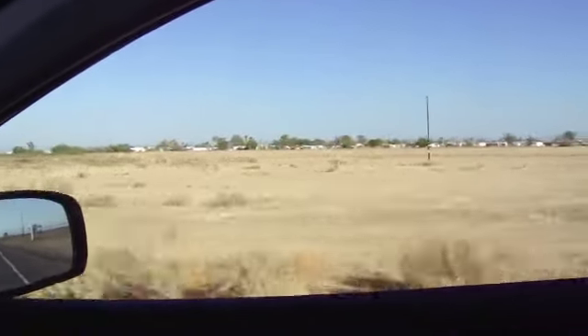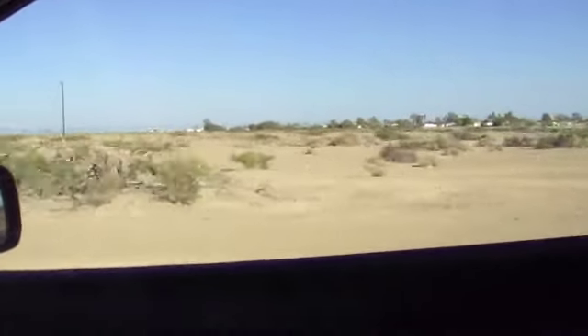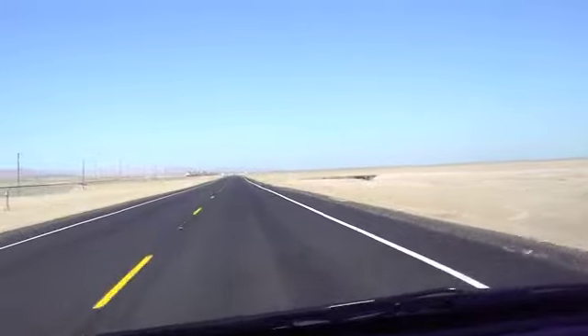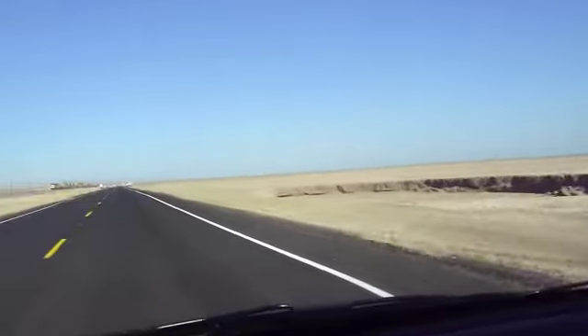There's Bombay, California — that's where the San Andreas Fault ends. We're driving through absolute desert. This is the real deal — an absolute desert.